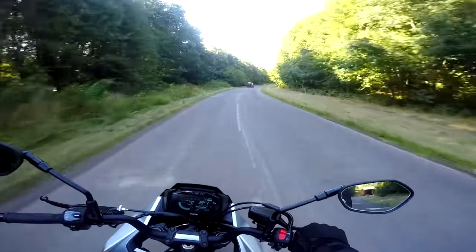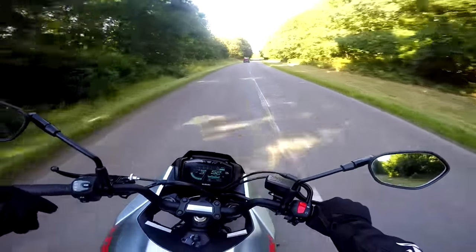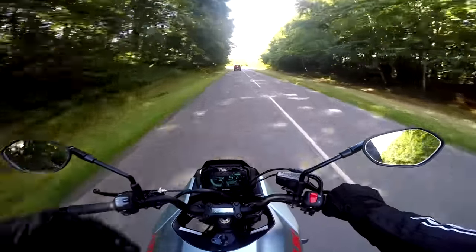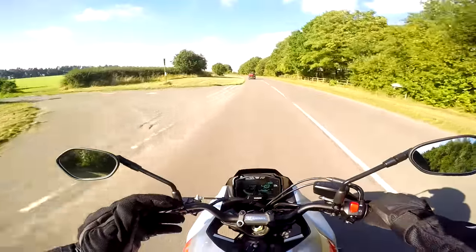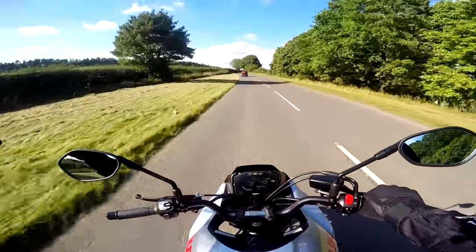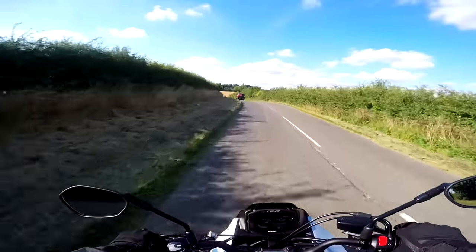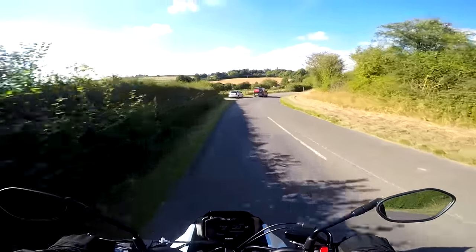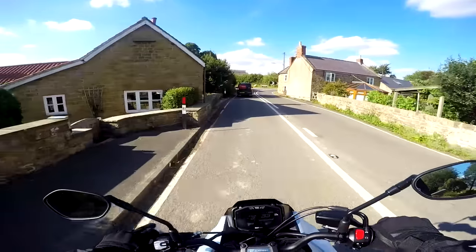Because I'm used to a V4, it sounds like I'm ringing its neck and I'm only at 5,000rpm. I'm trying to make it do things up to five, six, seven thousand when really it's only after then that it starts to go. The higher half of this rev range is where it wants to be - that's when it comes alive.